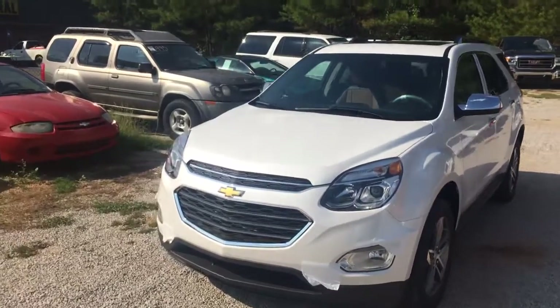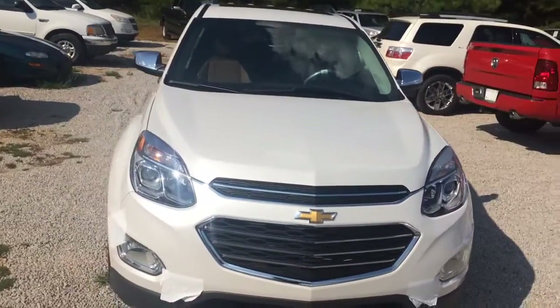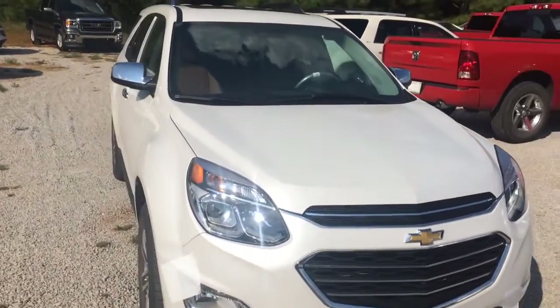Hey EJ, this is Brandon Rutherford at Jimmy Britt Chevrolet. I want to give you a quick walk around of the 2016 Chevy Equinox you inquired about.